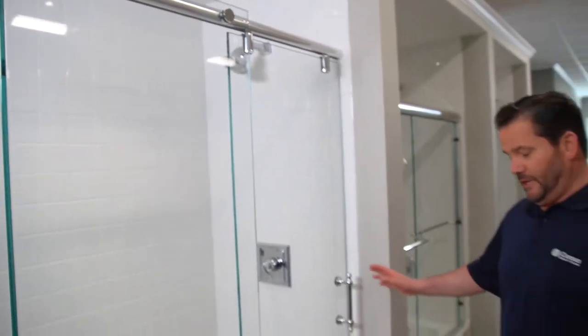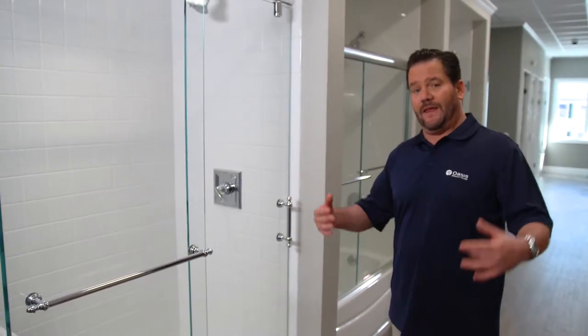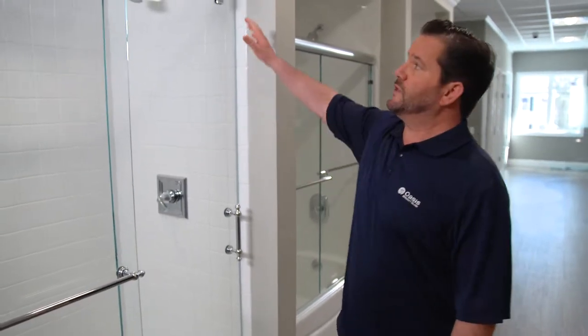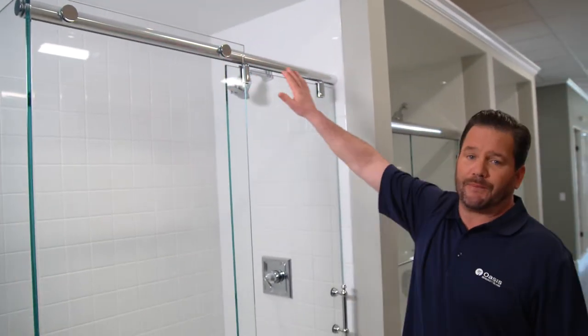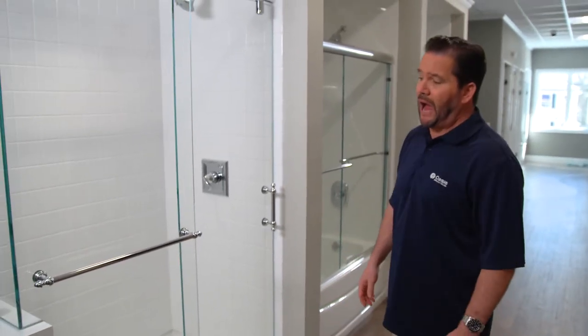The Oasis Hydro Slide is one of the newer type of sliding systems on the market today. The feedback that we're getting from our customers is that they really love this design for a couple of reasons. One is the barn style at the top, and number two, it doesn't have any metal extrusions at the bottom, so it's very easy to clean.